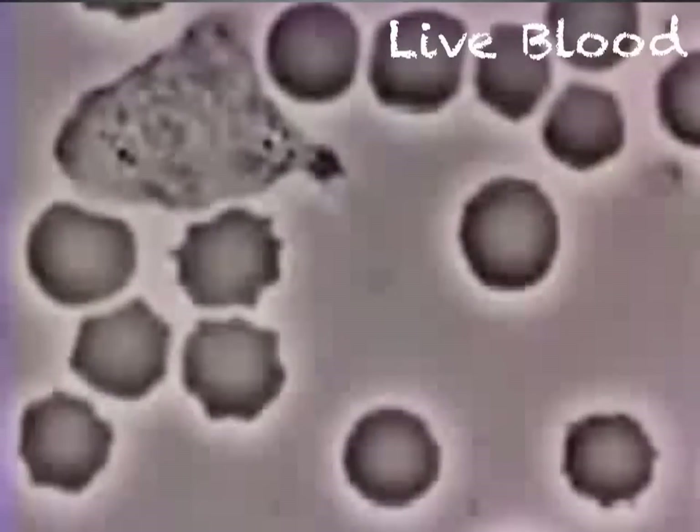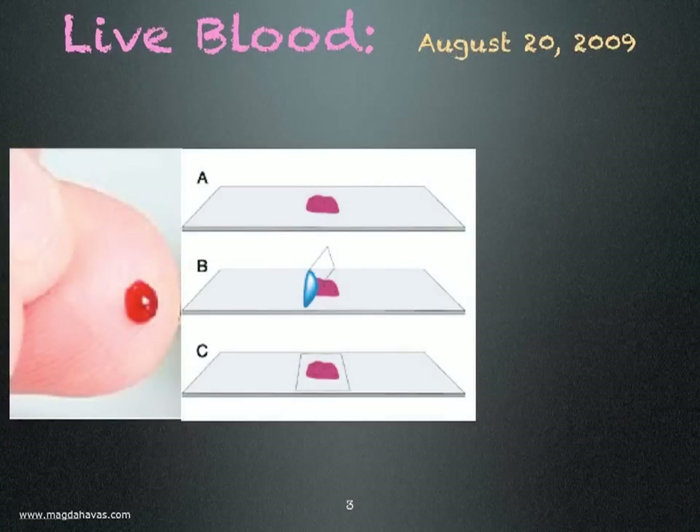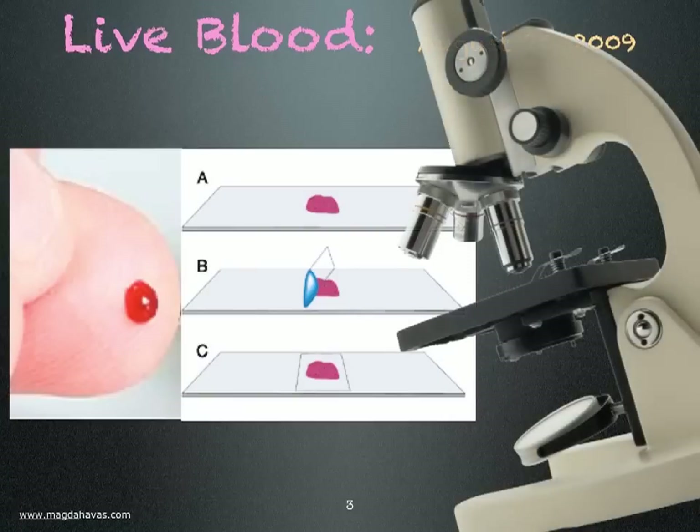I decided to find out what my blood looked like. I pricked my finger, placed a drop of blood on a slide, and looked at it under the microscope.